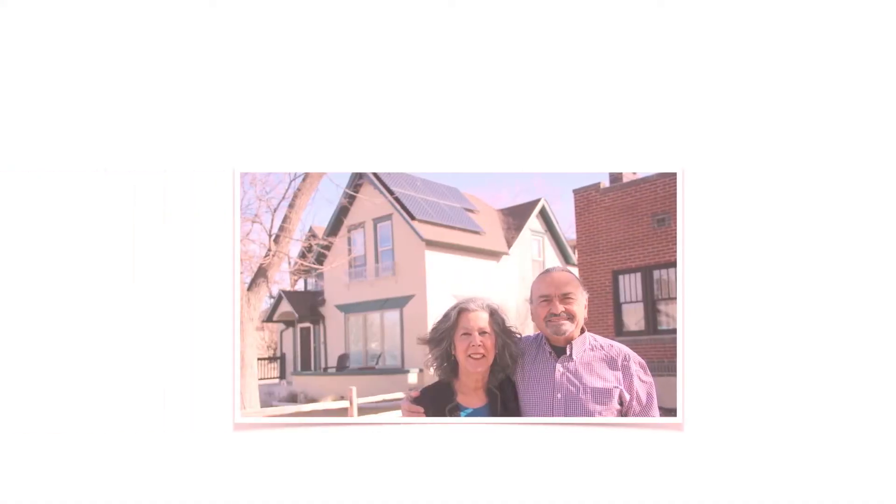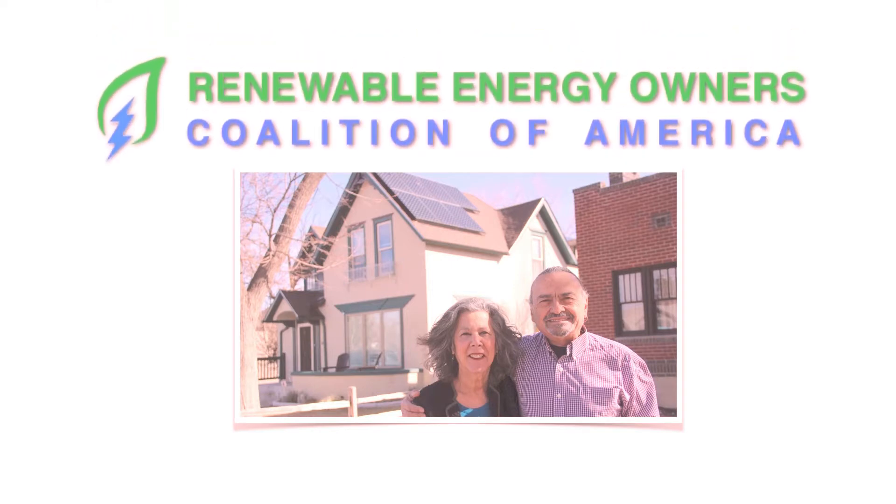Hello, we are Ross and Manny de Lizarriturri, founders of the Renewable Energy Owners Coalition of America, a group of solar owners and renewable energy advocates. Welcome to Know Before You Go Solar. We are here to help you go solar the right way.